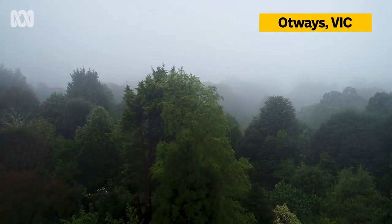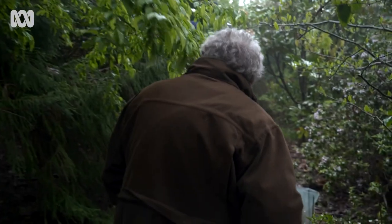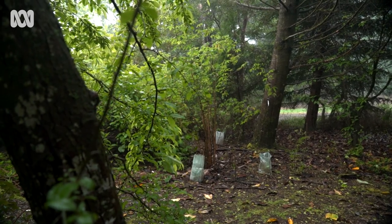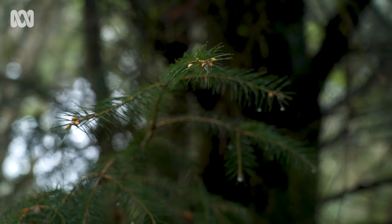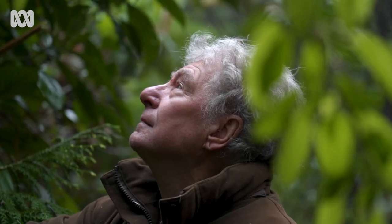This was a completely bare block, not a thing on it. 40 years later we've got almost 100% what you'd call forest and woodland cover. We live here at Lavers Hill, southwest Victoria.